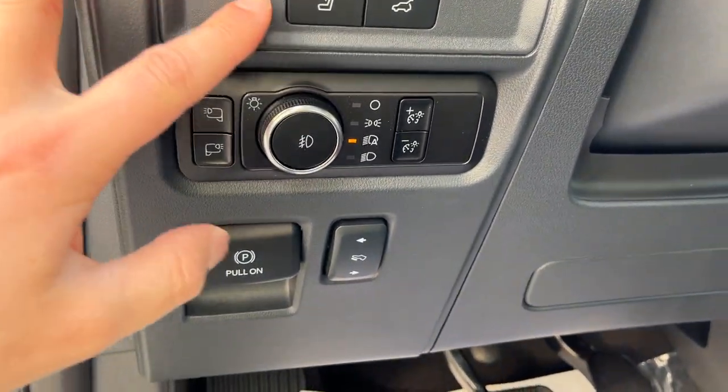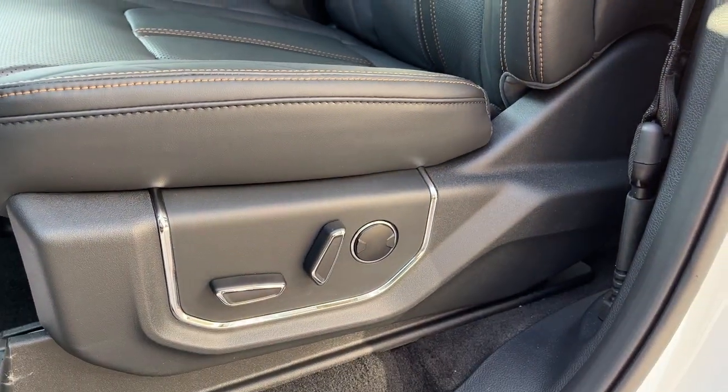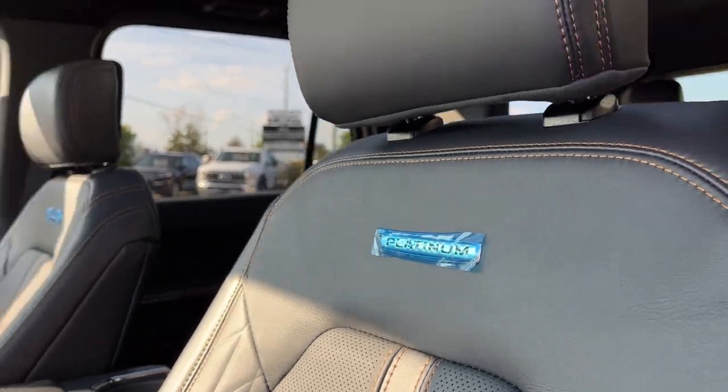You have power adjustable pedals, and this button's kind of cool — it drops the rearmost headrest for better visibility out the back. Really comfortable bucket seats up front that are powered with lumbar support. They do have that Platinum branding on there.